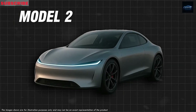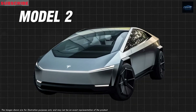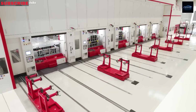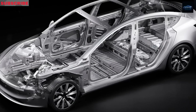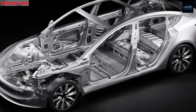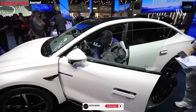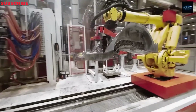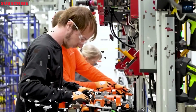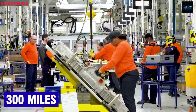The Tesla Model 2 is officially launching next month, and what's surprising is that its battery pack details have already surfaced. Tesla hasn't shared anything about the vehicle's design or features yet — they'll likely keep everything under wraps until the big reveal. But if you're mainly curious about the driving range, there's good news: it's still expected to reach around 300 miles.